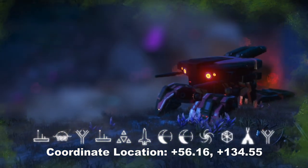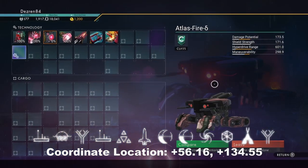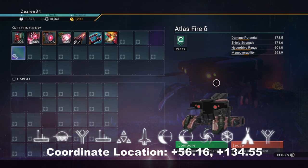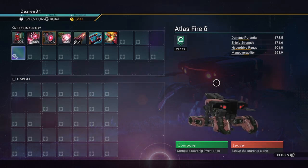Here are the glyphs and the coordinates for the ship's system and location. This is not an S-class ship, but it can be upgraded if you want to use it as your primary ship.